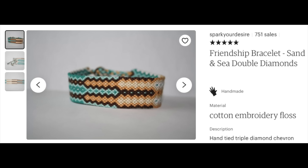I want to search for Spark Your Desire, a shop I've seen all over Etsy. Found it! Spark Your Desire — I knew it was something like that. These are really really pretty. I think I'm going to get this one — it's a sand and sea double diamond. It's so pretty. I'm going to add this one to the cart.